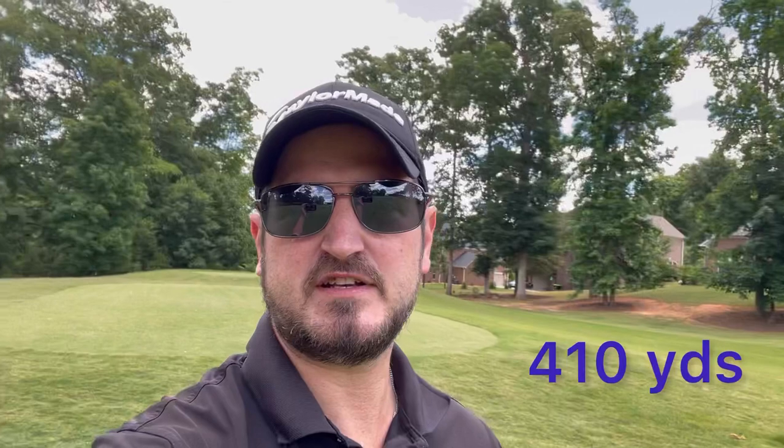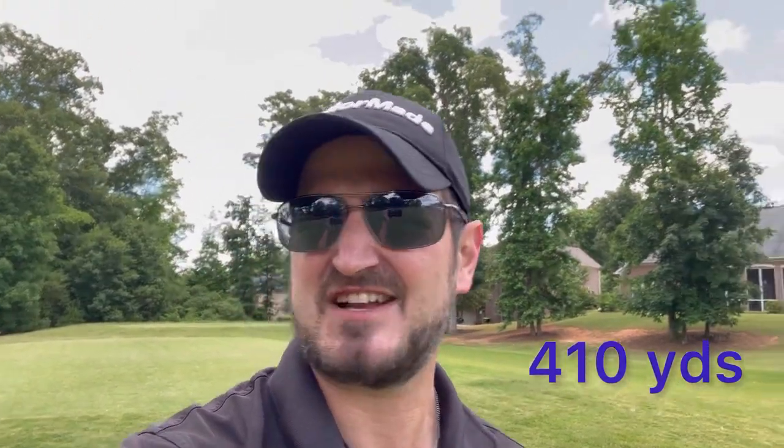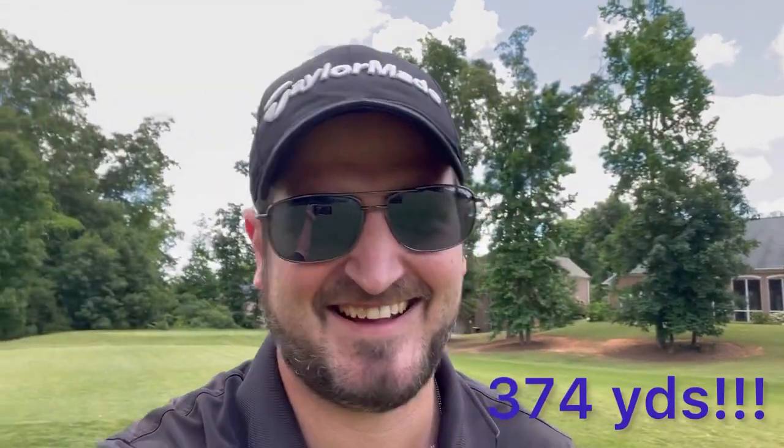Okay, so here we are guys — hole number 10 at Crystal Lake Golf and Country Club over in Hampton, Georgia. This is going to be the back nine. We are on hole number 10. It is a par four, 374 yards. Very straight, not a lot going on here. We'll let you see it as we go.